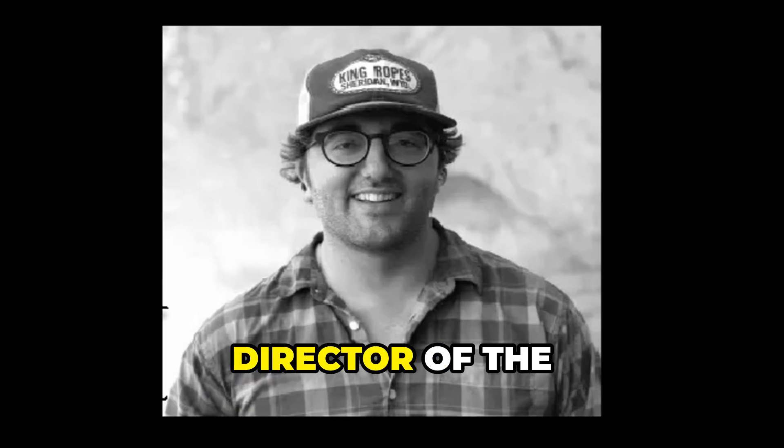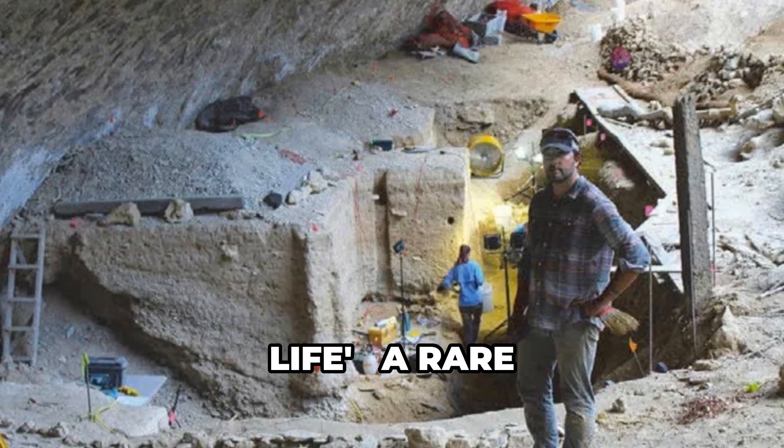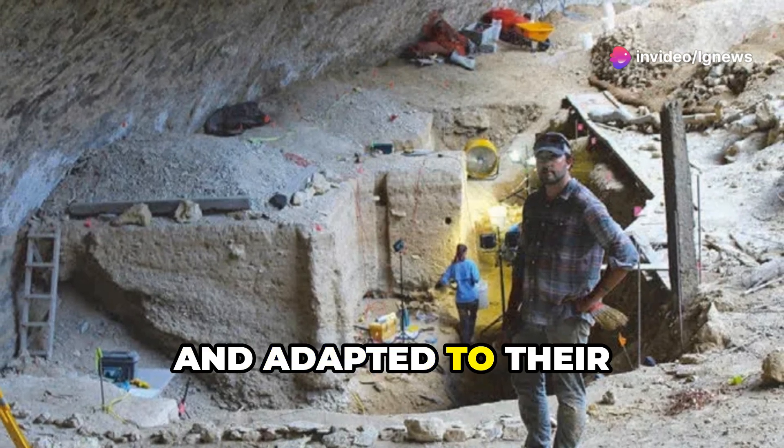Brian Schroeder, director of the Center for Big Bend Studies, describes it as a powerful snapshot of life — a rare glimpse into how ancient people lived, hunted, and adapted to their harsh environment.